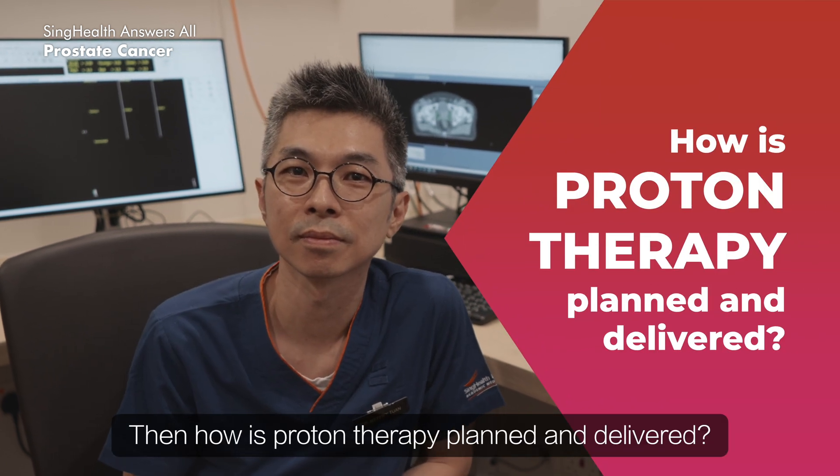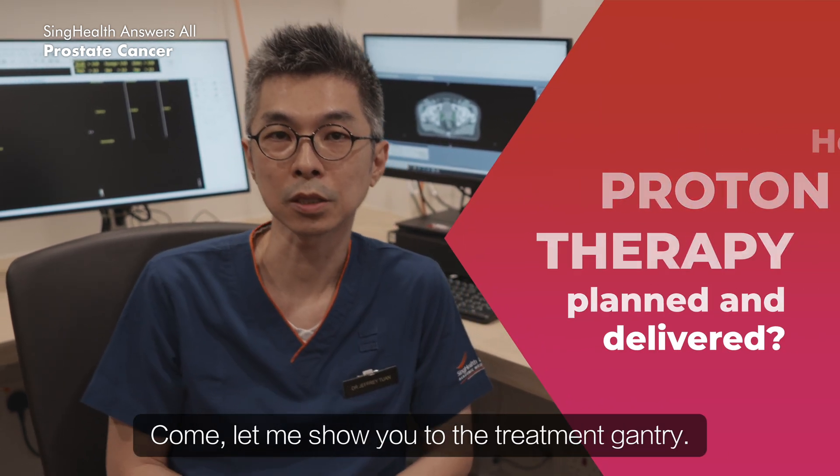I see. Then, how is proton therapy planned and delivered? Come, let's show you to the gantry.